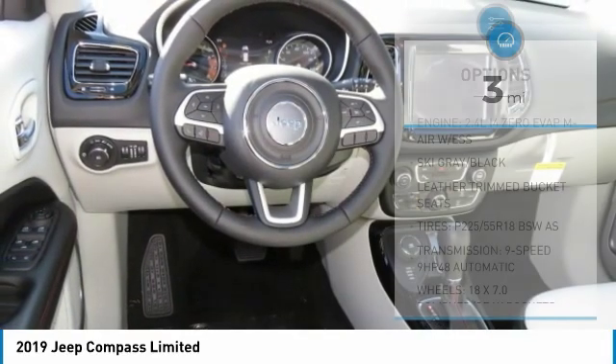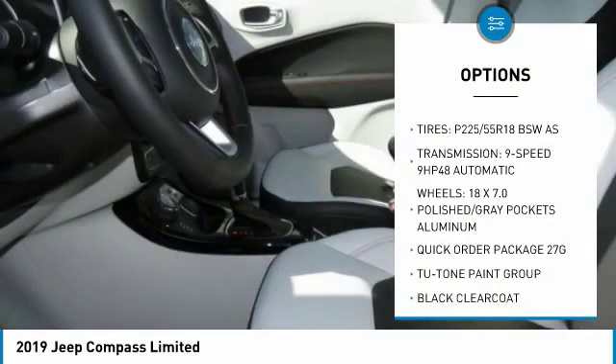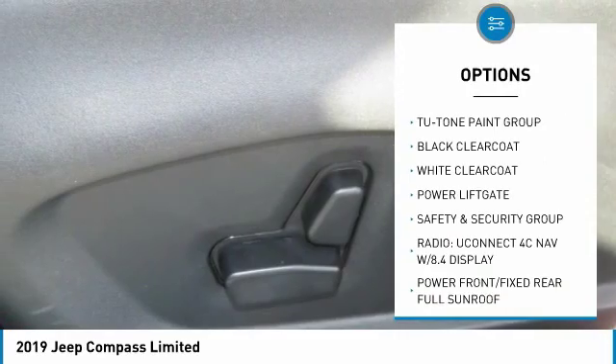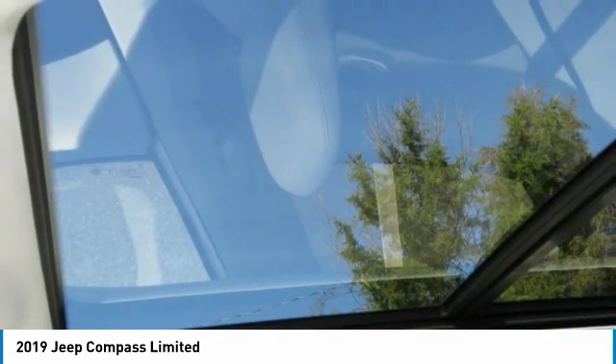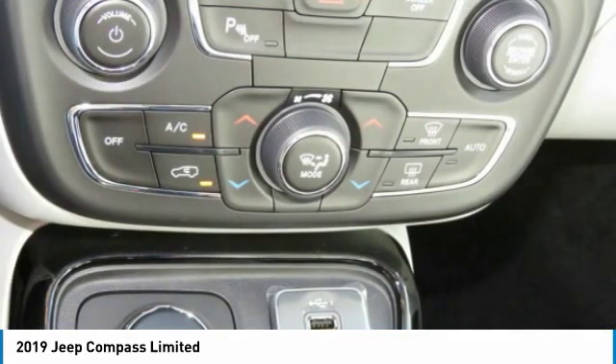Here are some of this vehicle's great options: traction control, anti-lock braking system, four-wheel drive, power liftgate, air conditioning, Bluetooth wireless data link for hands-free phone, power steering, cruise control, aluminum wheels, and floor mats. This beauty is sure to make you the talk of the neighborhood, so call or drop in for a test drive today.